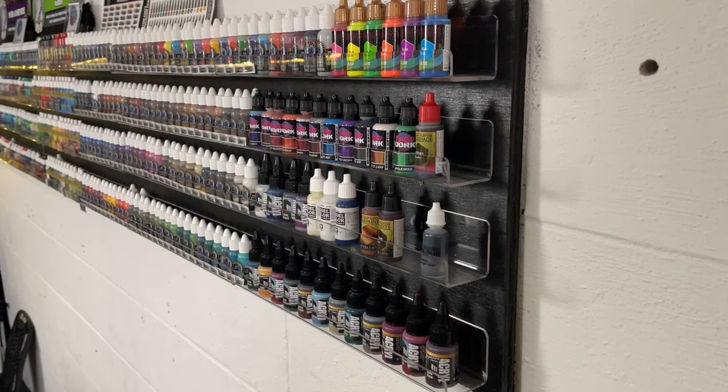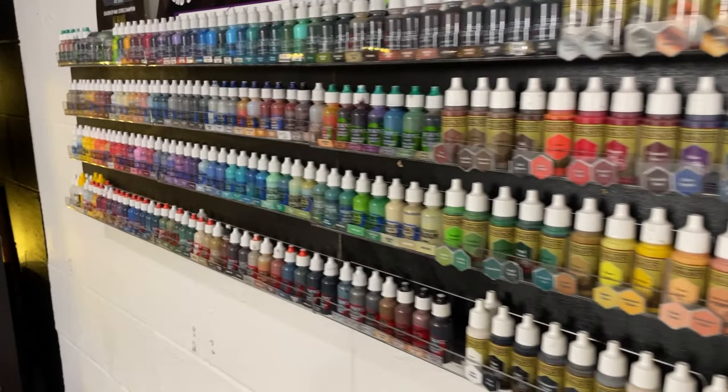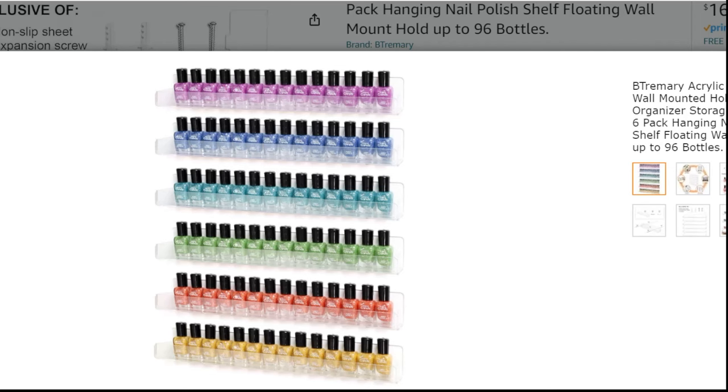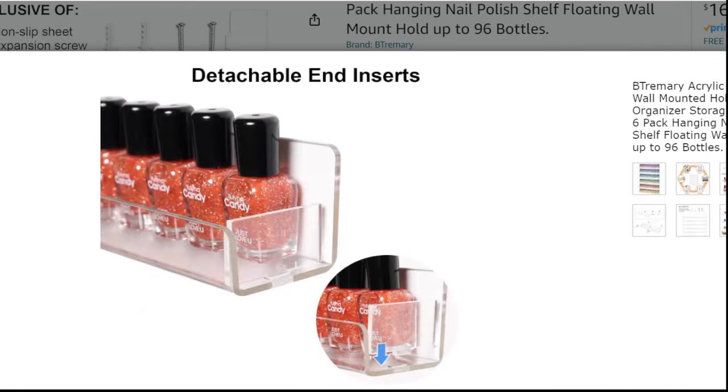In a static space setup, you'll want some type of paint racks to stack your paints on. I prefer vertical racks because desktop racks with depth take up space you could be using for painting. My general rule is: the less space you have, the higher you need to go. Nail polish racks are probably the easiest option since those bottles are very similar in size to the paint bottles we use, and you can purchase them on Amazon and mount them to the wall.